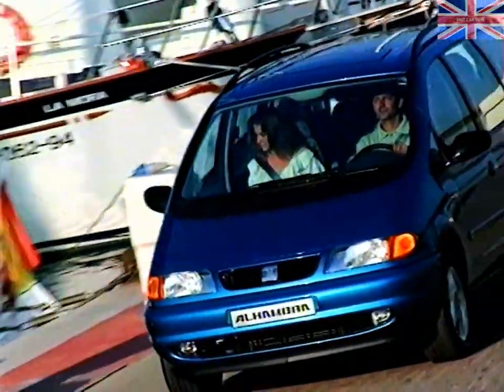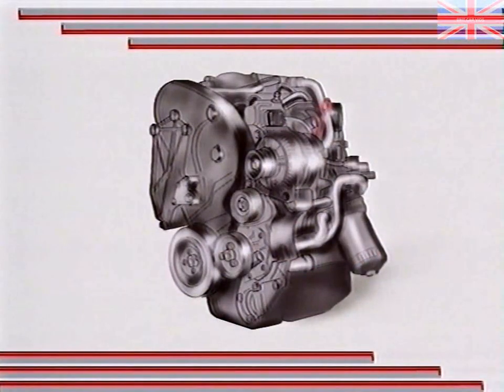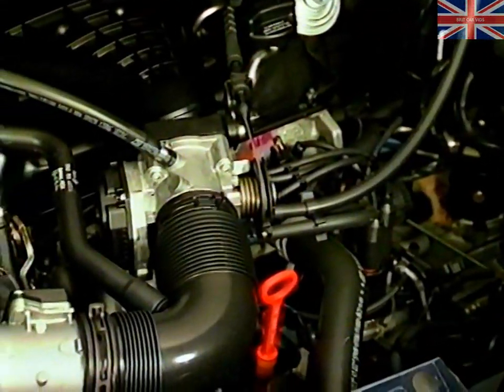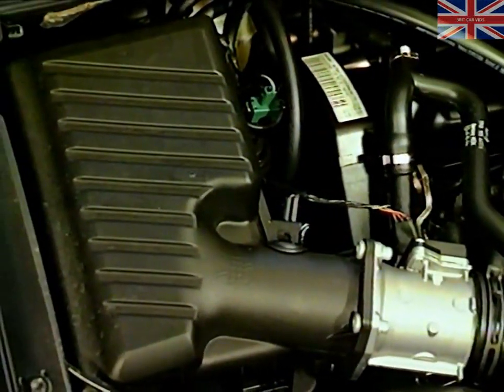The Alhambra is available with two well-proven engines, a petrol and a diesel. The diesel is the well-known 1.9 litre 90 brake horsepower TDI unit from the Toledo. The four-cylinder petrol engine is of two litres capacity, develops 115 brake horsepower and is fitted with the CMOS engine management system. The system features sequential injection and uses fewer components than the Digifant system it replaces.